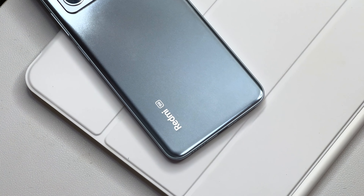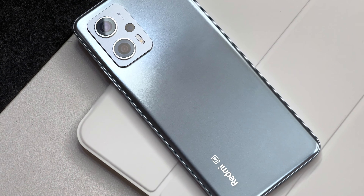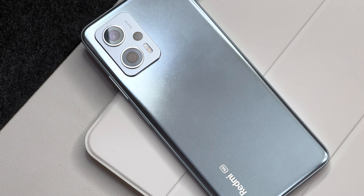Hello everyone, Michael here, and today we're looking at the Redmi Note 11T Pro Plus, a phone with a seriously long name.